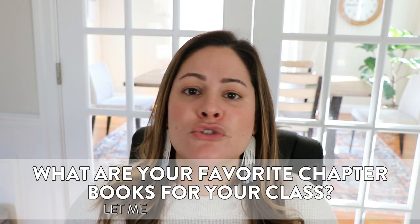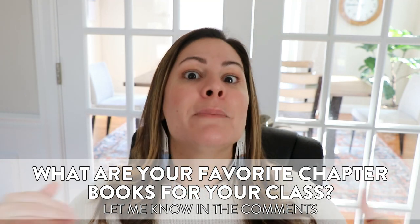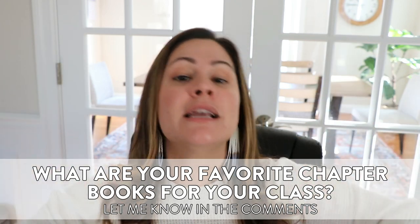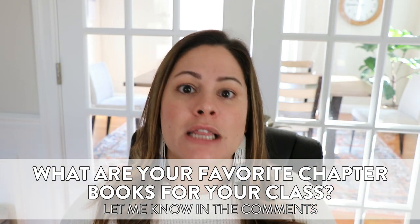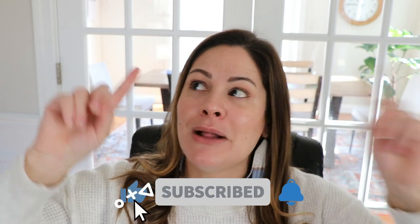Grab your copy down in the description and let me know what you think. Also let me know — were any of these chapter books new to you? Have you already read these in your classroom? I already know there are so many other chapter books out there to read with your kids, so please let me know your favorites down in the comments. I have an ever-growing list of chapter books that I love to read, and as my own kids are finally getting older, I'm already building up their library for when they are in the chapter book phase. Drop your favorite titles down in the comments. As always, if you enjoyed this video, please give me a thumbs up, make sure you are subscribed to my channel and click that bell so you get notified of every new video. See you next time!